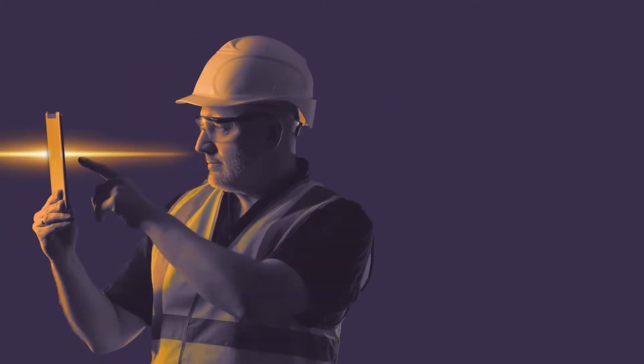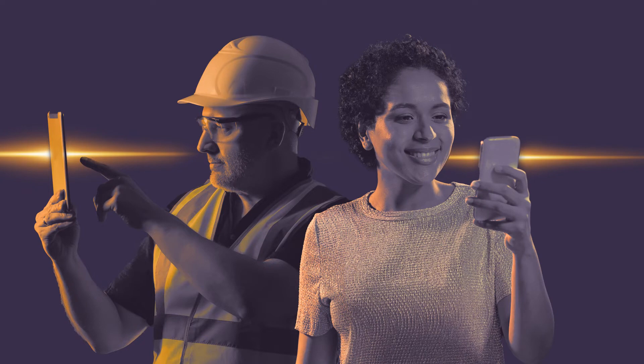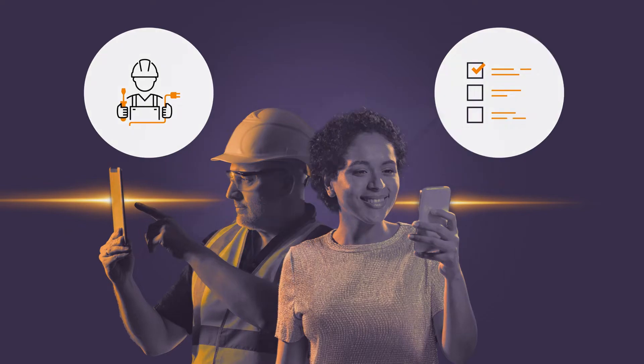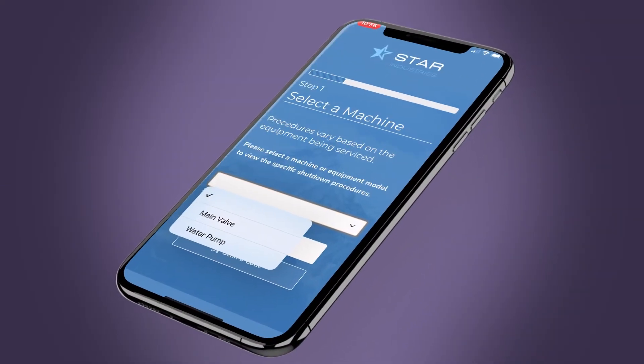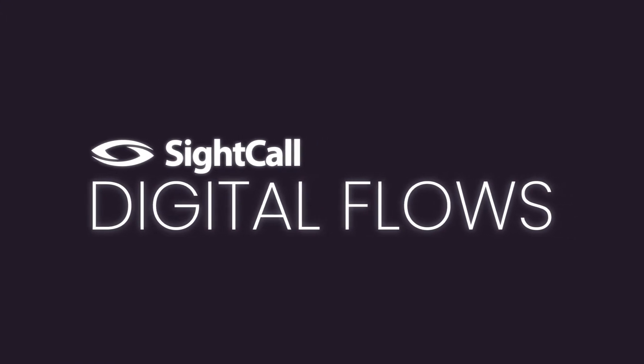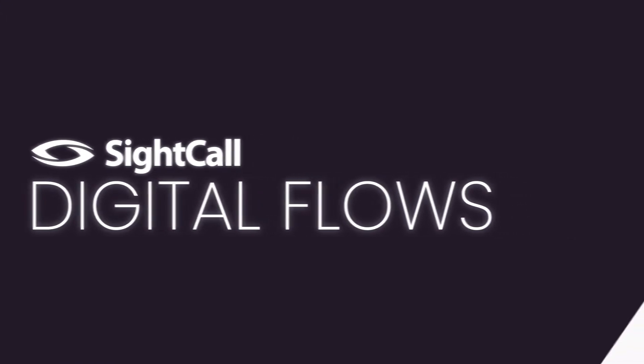Empower anyone — technicians and even customers — to complete procedures ranging from complex repairs to simple data collection, all from their mobile device and integrated into your systems of record. Let's take a look at how one service organization is using SiteCall Digital Flows today.